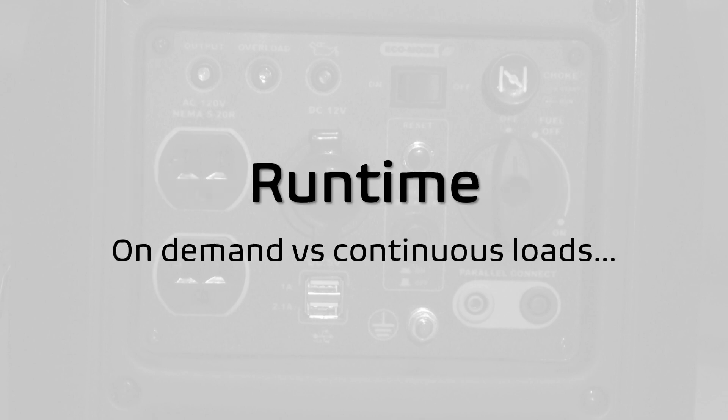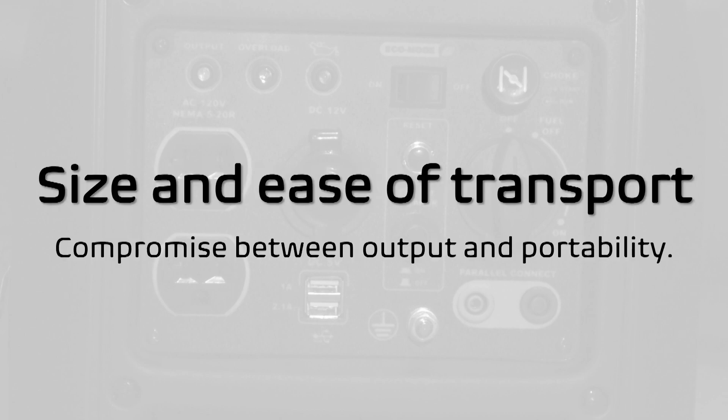Runtime. This will depend entirely on the use and ease of access of the generator. If you'll be using this to run power tools or equipment that will only be on off on demand, runtime might not be very important — just be sure to keep extra fuel containers nearby. If you intend to run crucial loads for a home during a major power outage, especially outages involving severe weather that could present a hazard to you, having a generator that can last through the night might be very important. Size and ease of transport — if your unit will require frequent moving, a compromise between output and portability should be considered. Most inverter generators support parallel configurations, adding versatility.